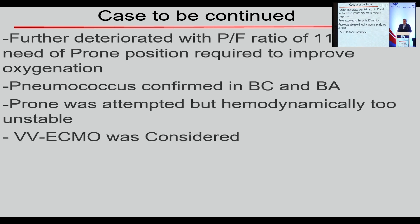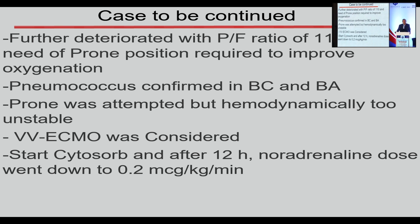We were considering VV ECMO in this case, but finally we waited. We chose ECOS therapy with Cytosorb — used as a bridge therapy, a bridge to offer another therapy, not as destination therapy. It's not the goal to treat the patient directly but to create space to consider another therapy. We started Cytosorb, and after 12 hours the noradrenaline dose went down to 0.2 mcg per kilo per minute.